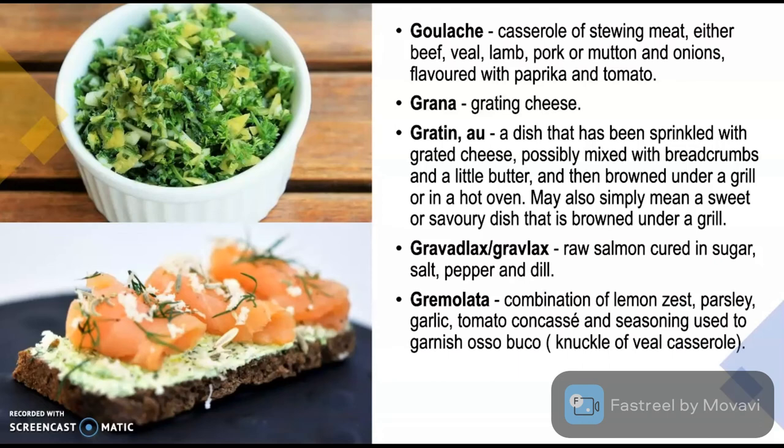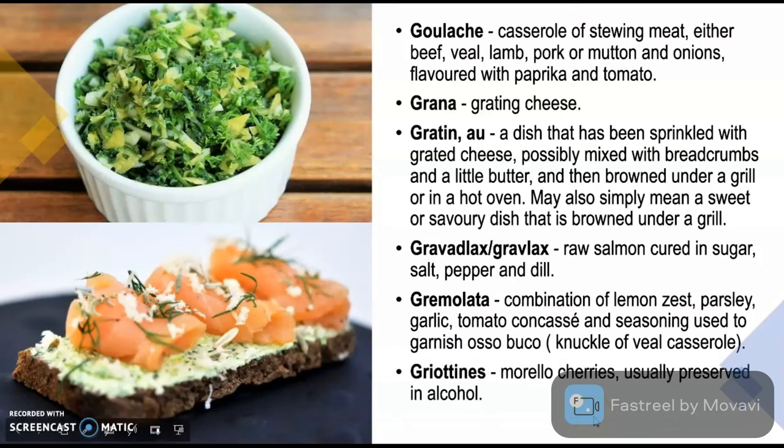Gremolata is a combination of lemon zest, parsley, garlic, tomato concasse and seasonings, used to garnish osso bucco, which is a knuckle of veal casserole. Griottines are morello cherries, usually preserved in alcohol, found in France.